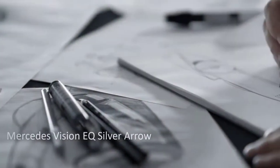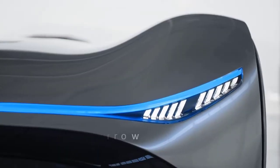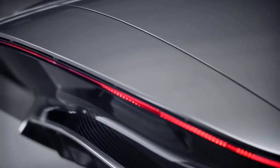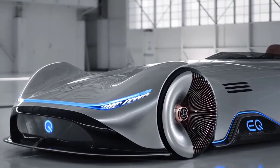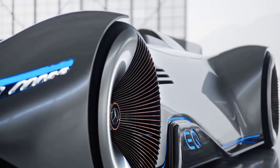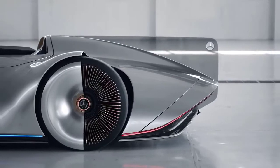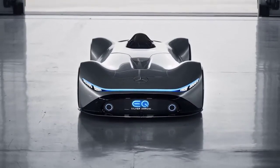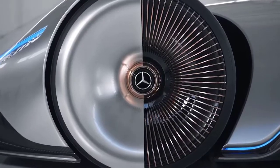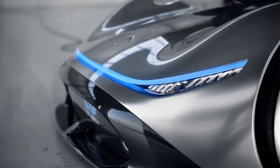Mercedes Vision EQ Silver Arrow. The one-seater car is also a reference to the famous W125 automobile that set a world record in 1937. The aluminium silver painting harkens back to the old Silver Arrows, who lacked a white paint coat due to weight concerns. The inside of the Mercedes-Benz Vision EQ Silver Arrow is dominated by traditional, high-quality materials such as real leather, polished aluminium, and solid wood. Meanwhile, the digital cockpit, which has a curved panoramic screen with rear projection and a touchscreen integrated into the steering wheel, looks to the future.